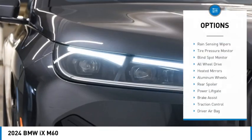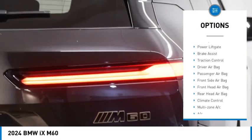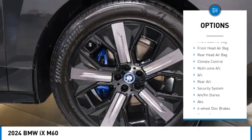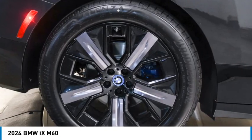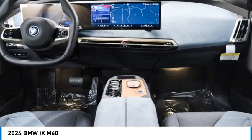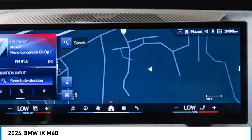Here are some of this vehicle's great options: rain sensing wipers, tire pressure monitor, blind spot monitor, all-wheel drive, heated mirrors, aluminum wheels, rear spoiler, power liftgate, brake assist, and traction control. Searching for a dependable vehicle that looks great too? You found it — so stop in today.